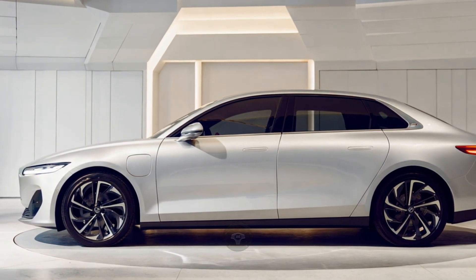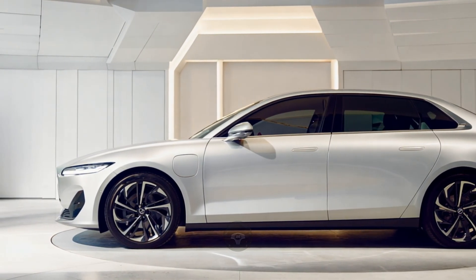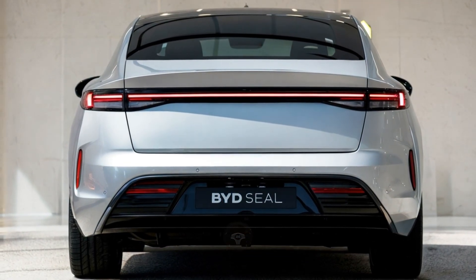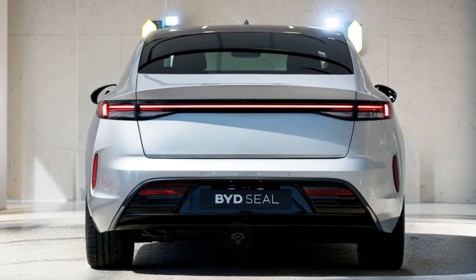Range options include a 61.44 kilowatt-hour battery delivering up to 510 kilometers, and an 80.64 kilowatt-hour battery boasting a whopping 650 kilometers. Perfect for both daily commutes and long road trips.